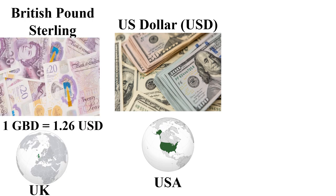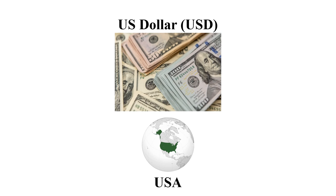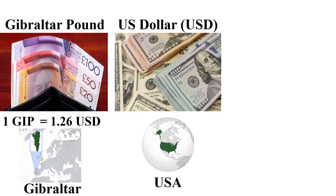The fifth most expensive currency is the British Pound Sterling, mainly used in the UK and other UK territories in Europe. One British Pound Sterling is equal to 1.26 US dollars. The fifth cheapest currency is the Indonesian Rupiah — one US dollar is 16,250 Indonesian Rupiah, mainly used in Indonesia.